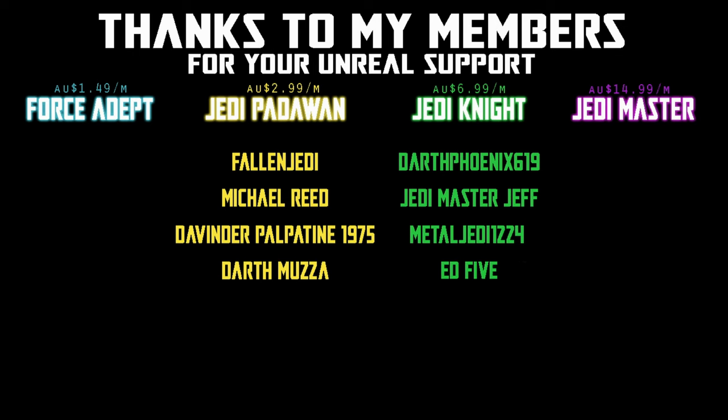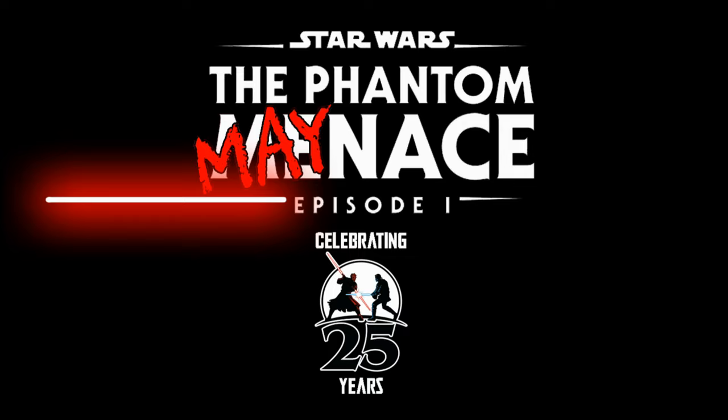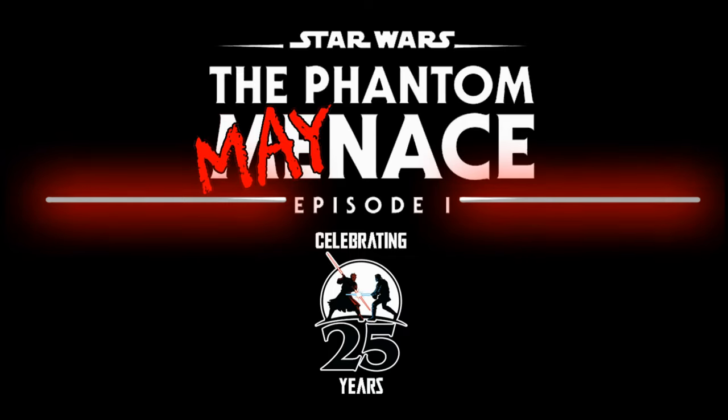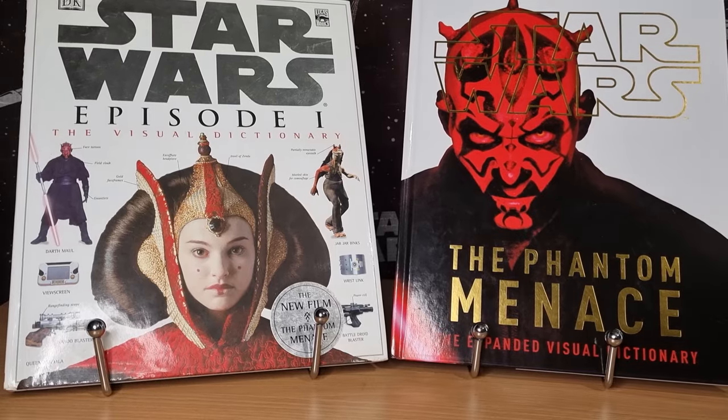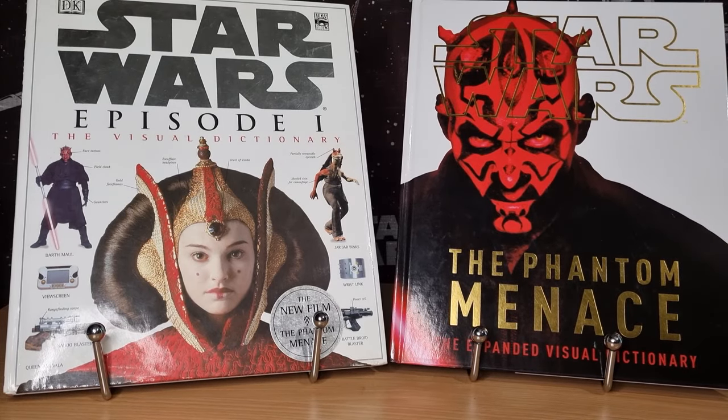We would be honoured if you would join us. Hey, hey everyone. Welcome to Day 11 of the Phantom Manus. We're looking at Star Wars Episode 1, the Visual Dictionary. I also have the Expanded Visual Dictionary on the right.